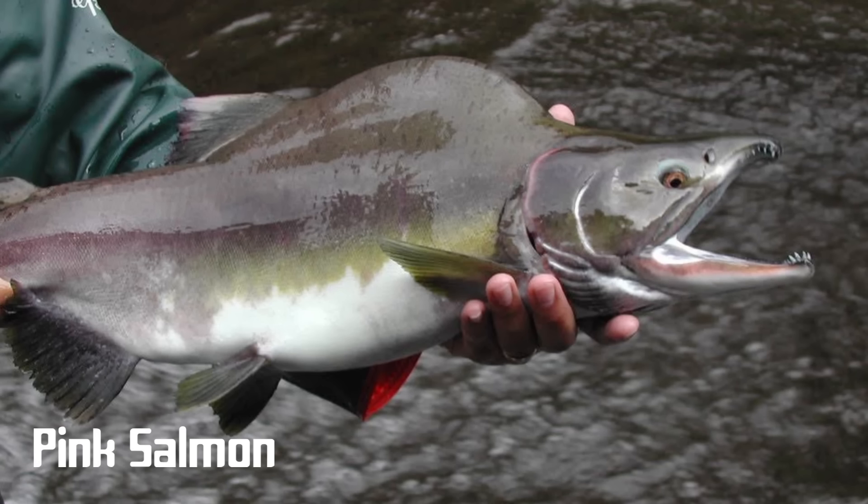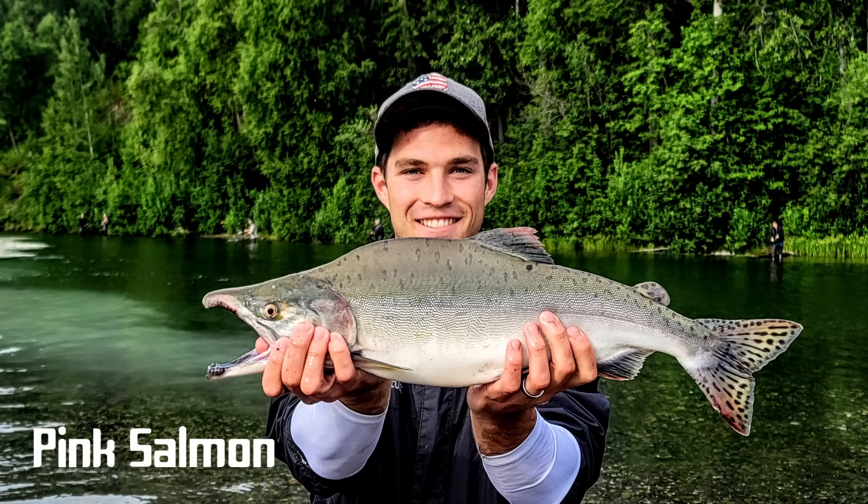In most cases pink salmon only run in significant numbers on even years — so for example 2022, 2024, and so on. They typically begin the run in late July and the run continues and grows through the middle towards the end of August. The best time to catch them is during late July and the first half of August when the fish are still healthy and fresh.